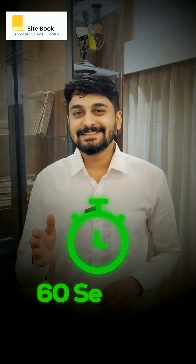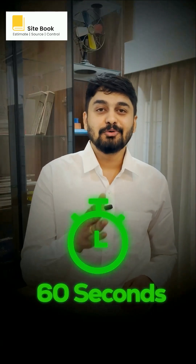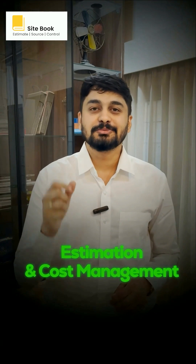Hi, I'm Shownak, and in the next 60 seconds I'll show you how Sidebook makes estimation and cost management quick, easy and hassle-free with just Rs. 400 a month.